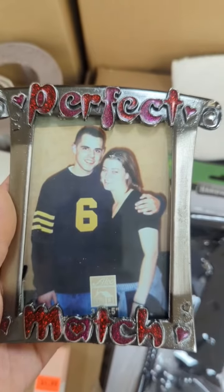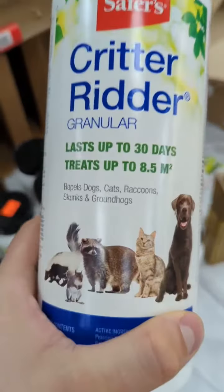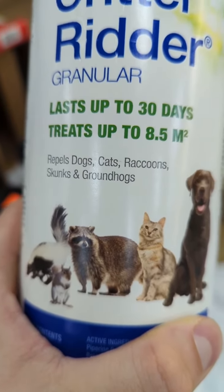This next one is pretty awful. Among other things, this Critter Ritter stuff advertises that it's used to repel cats and dogs.